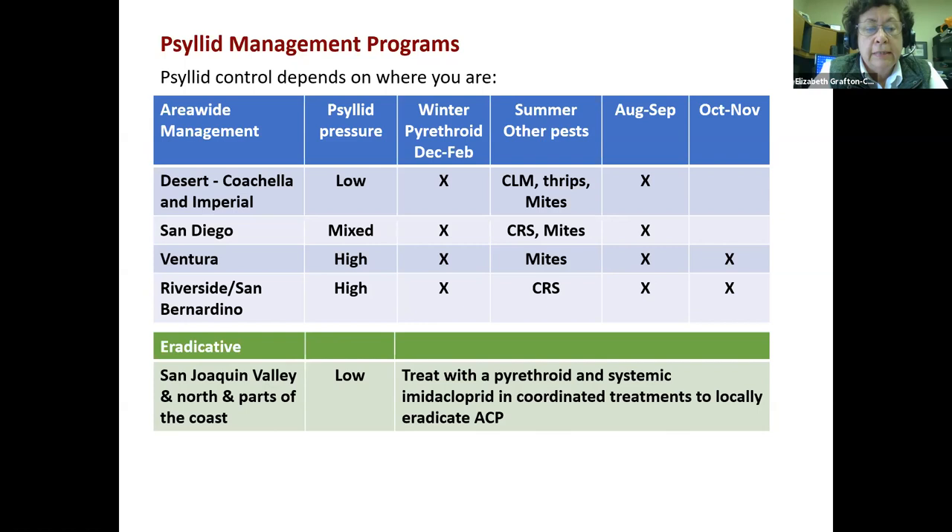In San Diego, we see a mixed bag. They're doing one winter treatment and one to two fall treatments as well. Ventura and Riverside have very high psyllid pressure — partly because Ventura has a lot of lemons, partly because Riverside and San Bernardino, I think due to humidity, seem to have trees that flush more continuously. A year and a half ago we recommended they increase the number of treatments in the fall to two in each of those regions.